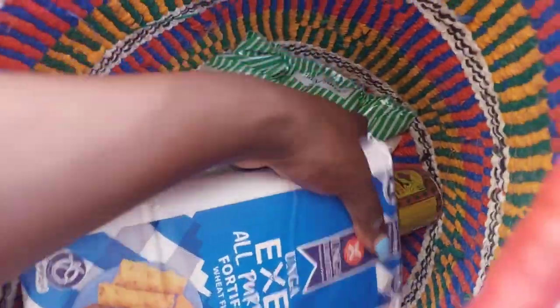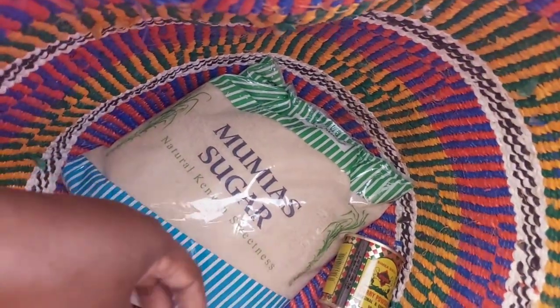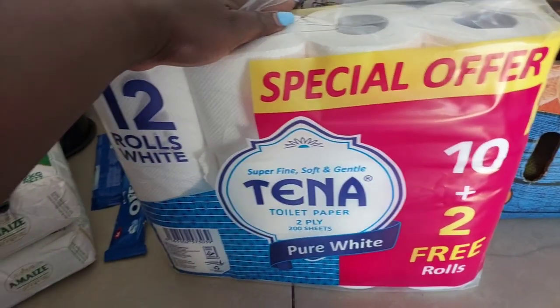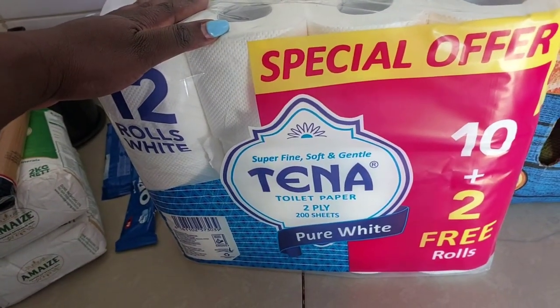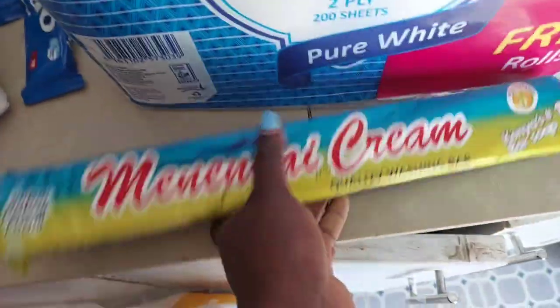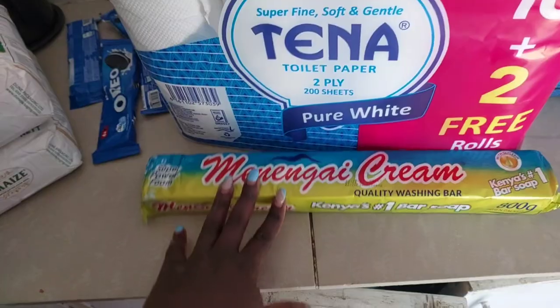I got some wheat flour — X all-purpose, two pieces. I got some sugar — Mumias is back. Then I got some curry powder and a sachet of coffee. I like coffee lately; this one is for the office, and for the house I prefer brewed coffee. I got Tena tissue — as compared to supermarket-branded tissue, Tena is cheaper and also good quality; it's not too light. I also got a washing bar soap — my mom is in love with doing laundry, so I give her the privilege.